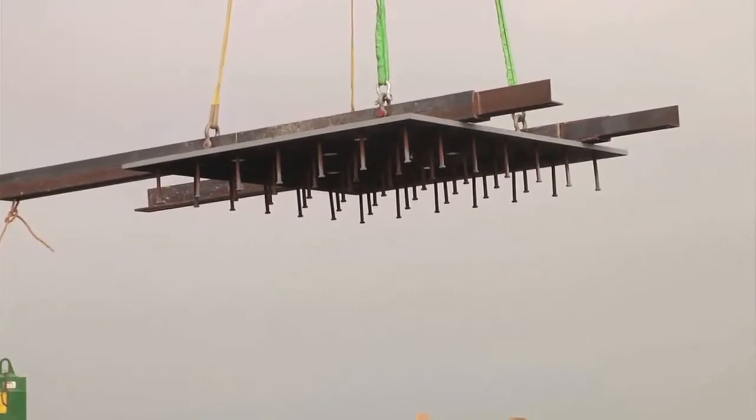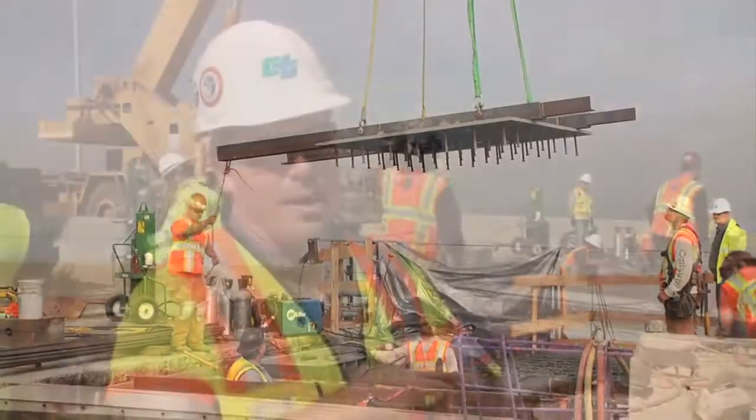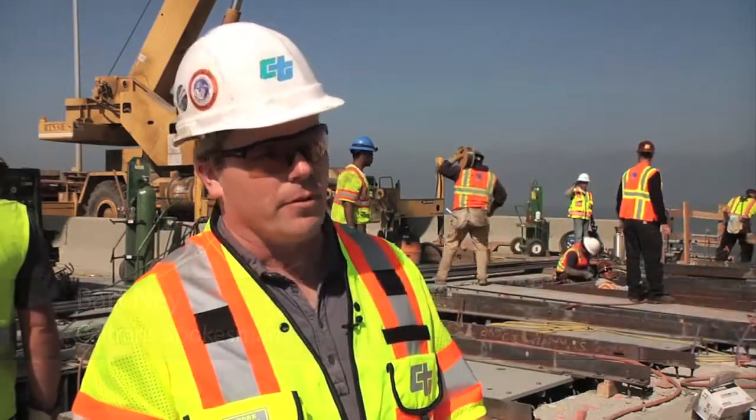This joint is going to be able to accommodate several feet of movement. It'll accommodate everyday movement from temperature, but also several feet of movement in a large-scale earthquake. That's the point of the work that we're doing today.